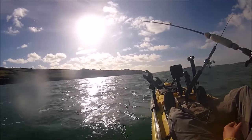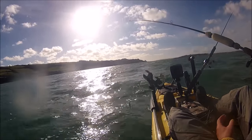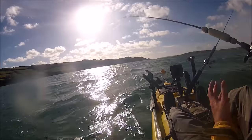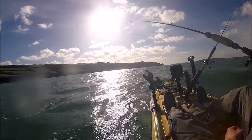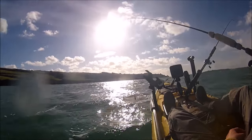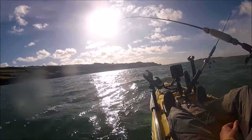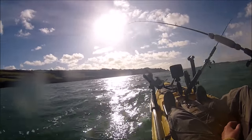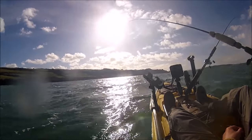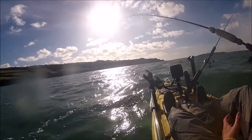I've dropped the anchor at the moment and I'm going to monitor the fish finder and see if there's any shoals of mackerel or herring that pass under, then work the depths and hopefully pick a few up. It's a bit choppy and breezy at the moment. If it gets a bit more lumpy I might have to up anchor and fish on the drift instead - it might be more comfortable on the drift.